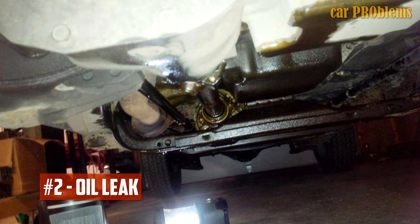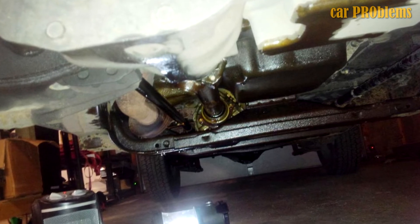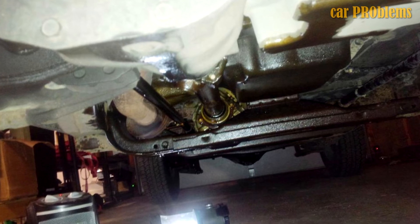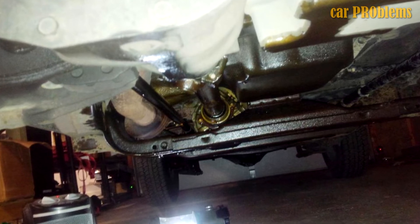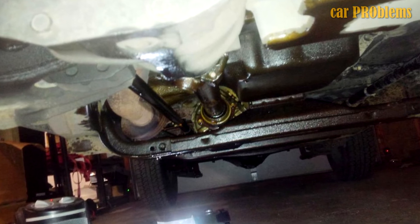Oil Leak: After logging low mileage, a few 2017 GMC Canyon models began to experience oil leak problems. Owners complained that oil would leak from the engine compartment and outside due to high pressure oil lines. A complete fix didn't resolve the problem for some owners.